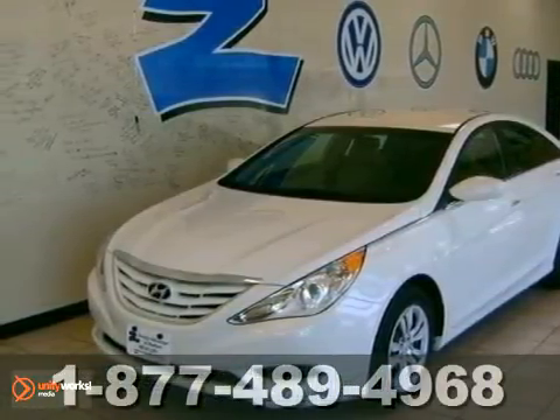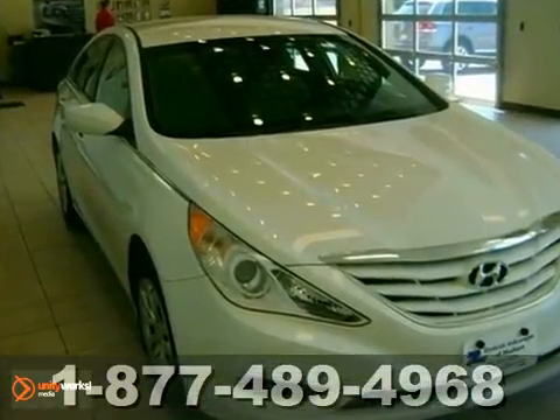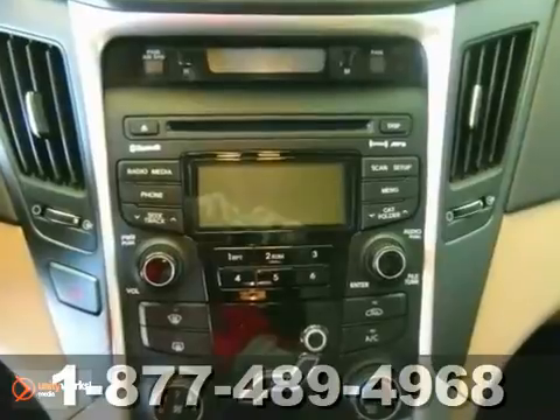You have to see this 2012 Hyundai Sonata. A top safety pick, the Sonata is a worthwhile investment and an attractive addition to your driveway. Among its many standard features are multiple airbags, brake assist, and a security system for your peace of mind.